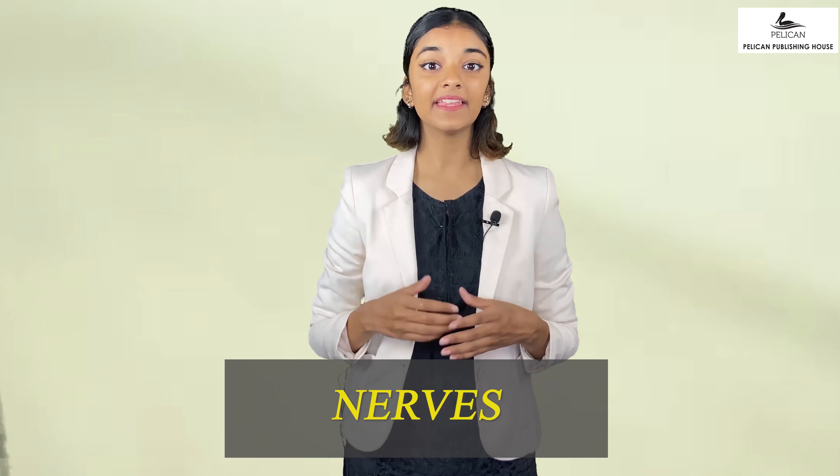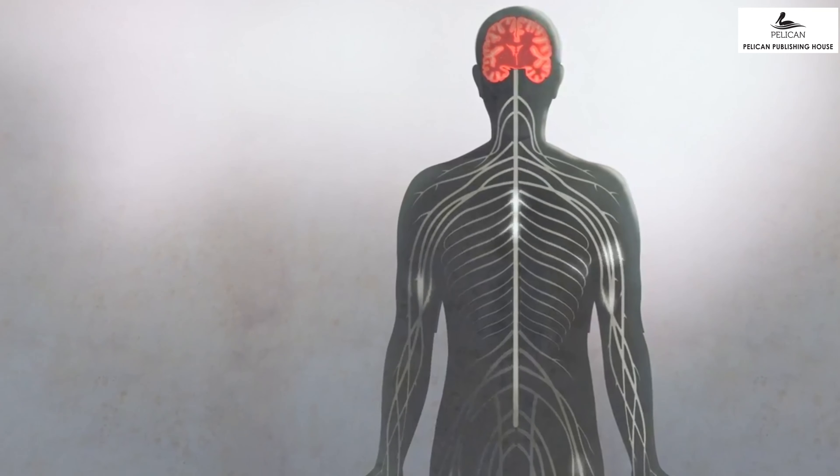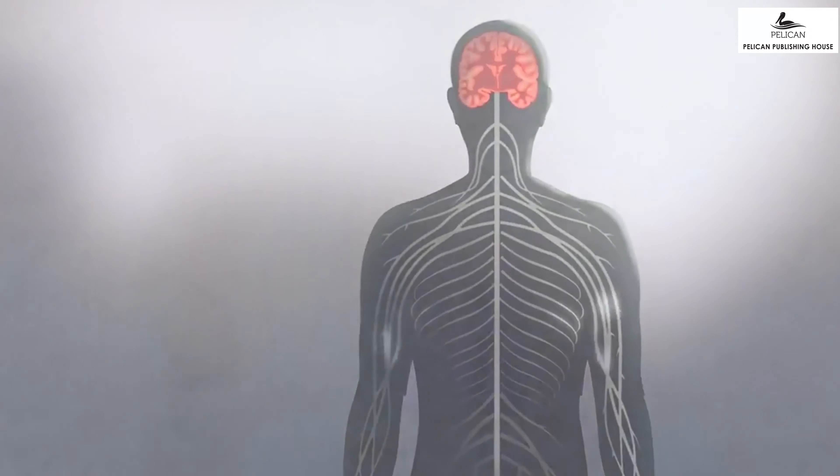The nervous system has three parts: the brain, the spinal cord and the network of nerves. All these parts work together and help different parts of the body to send information to the brain. The brain receives the information and reacts to it. In this way the brain controls how a body reacts to every situation. The messages from the brain are also passed on to different parts of the body through nerves. The transfer of information and the comprehension of said information is the reason why our body functions normally.